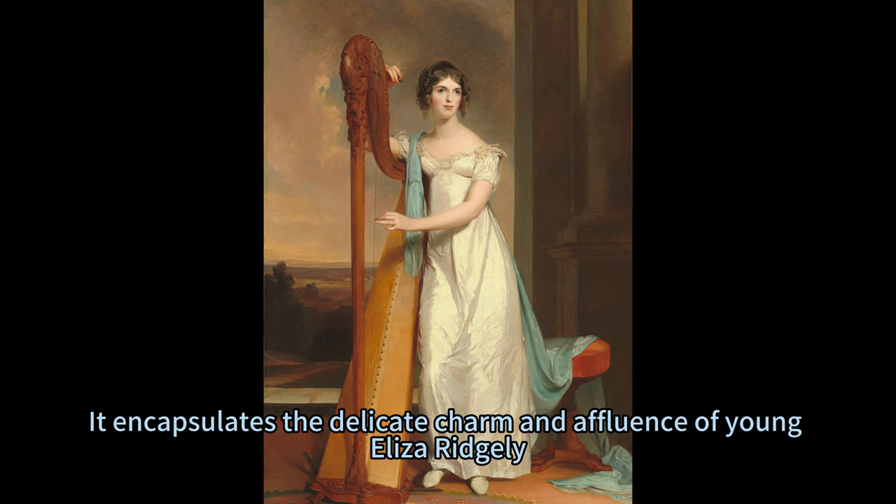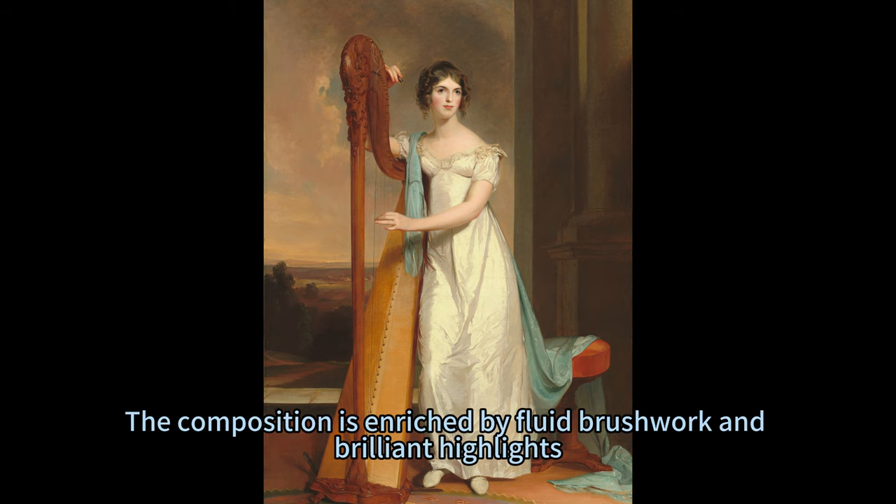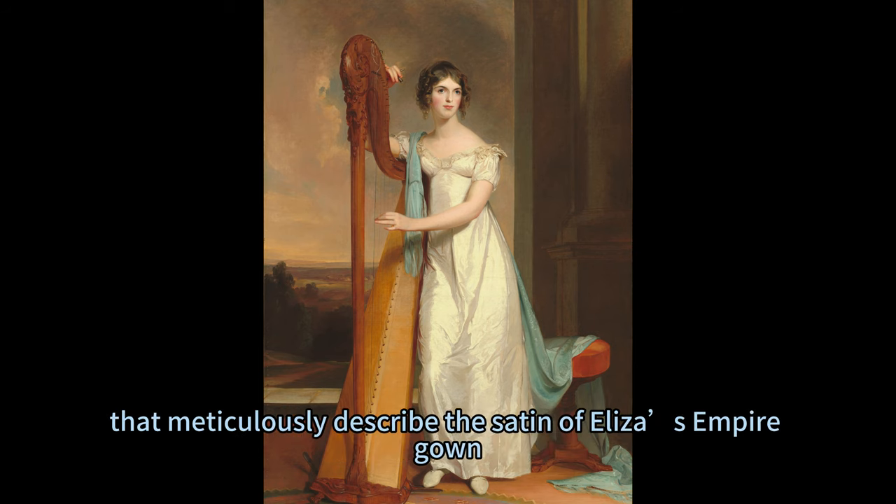It encapsulates the delicate charm and affluence of young Eliza Ridgely, a Baltimore merchant's daughter. The composition is enriched by fluid brushwork and brilliant highlights that meticulously describe the satin of Eliza's empire gown.